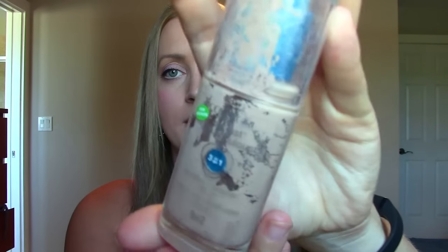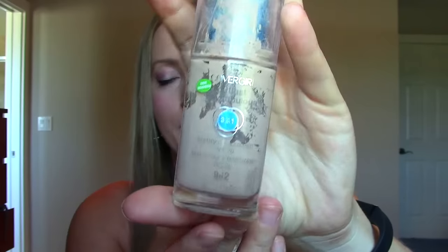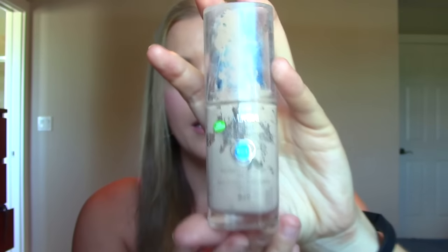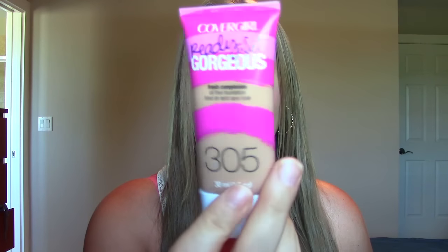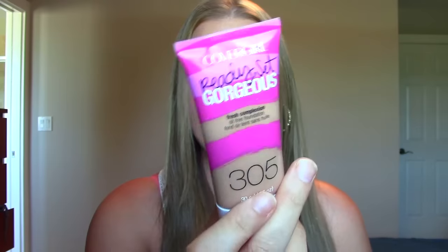This is the Covergirl 3-in-1 foundation in medium beige. I used this a lot last summer. It's really hard to get the bottom of the bottle out, which is one reason I'm not a huge fan, but it's very comparable to the Ready Set Gorgeous. I like this packaging better — it's cleaner and easier — and I can't really tell the difference between the two. So I would definitely continue with this one.